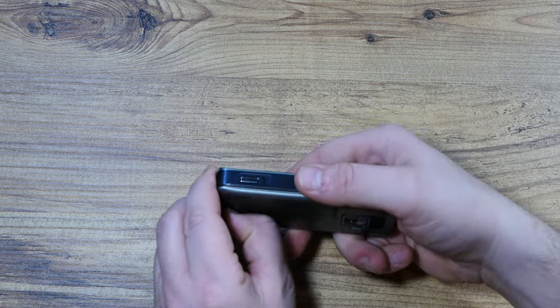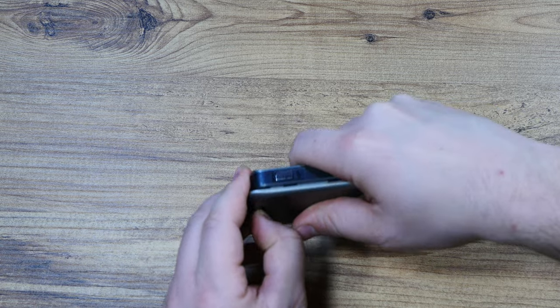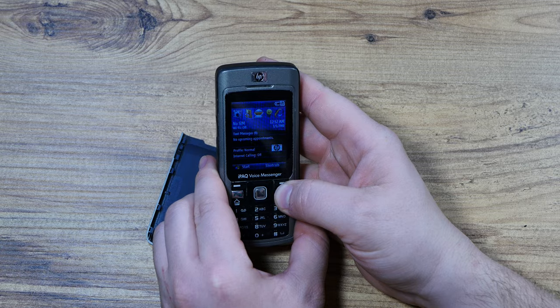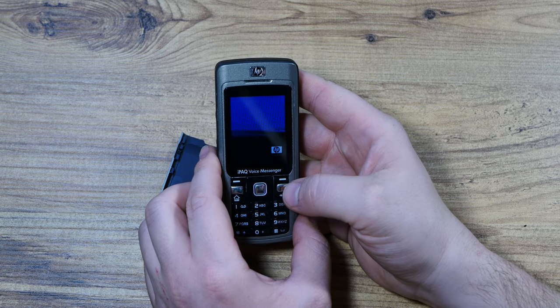I'm going to ask you: is this phone supposed to go in the trash bin, or is it supposed to be somewhat of a collectible unit? Let me just turn it off so we can have a look at the writing on its back.